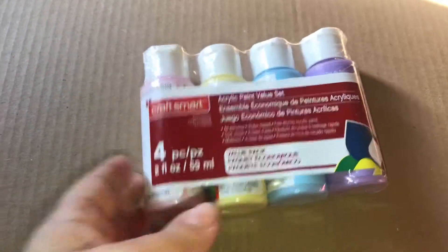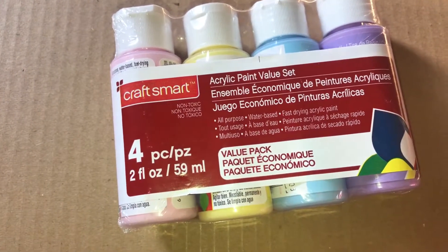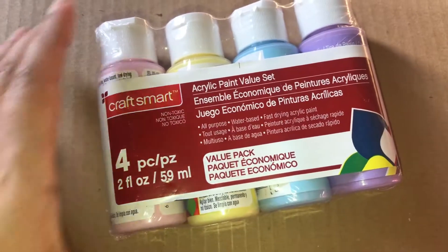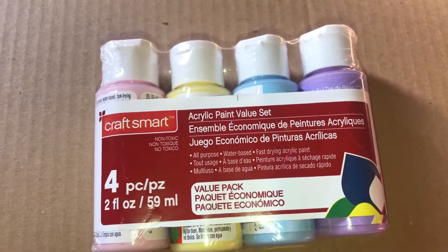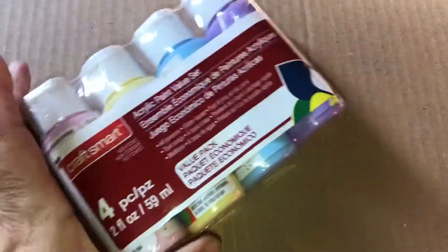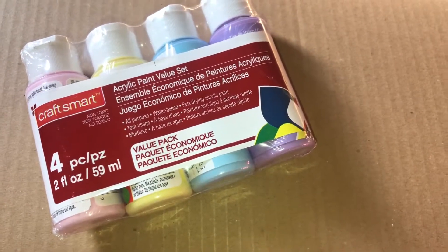Then I was looking at the dollar 50 items and I saw this acrylic paint set — four pieces for $1.99. I like these colors because they remind me of pastel colors: pretty pink, yellow, light blue, and purple. I'm loving these colors.